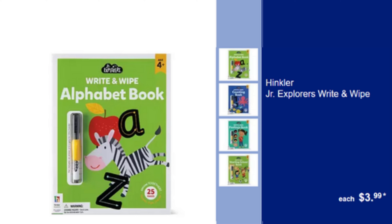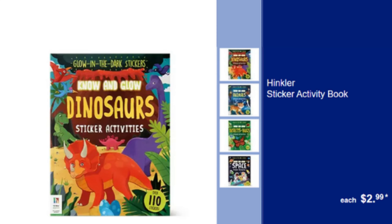By the way, 85% of our channel's viewers are not subscribed. Please don't forget to subscribe to the channel to support us and for more videos to come. Hinkler Sticker Activity Book — Fun & Engaging Activities with Stickers, $2.99.